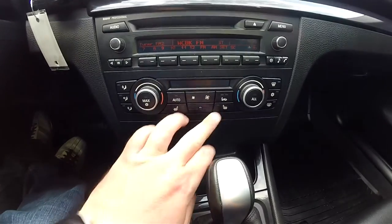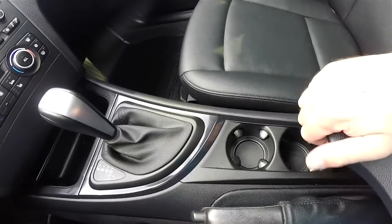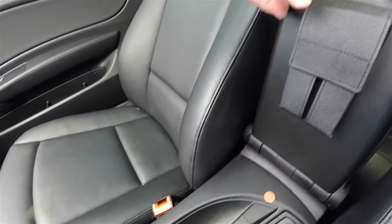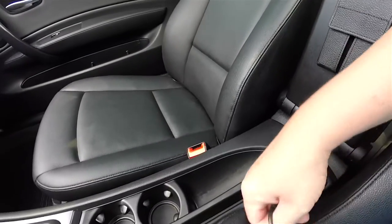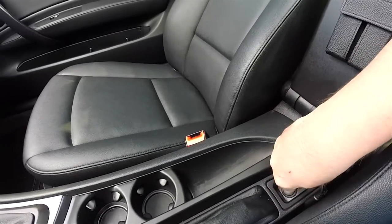You also have dual-zone automatic climate control and heated front seats. There are dual front cup holders and storage in the center armrest. This vehicle has a mobile phone holder, an iPod connector cable, and a 12-volt power point.